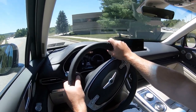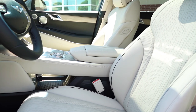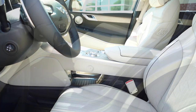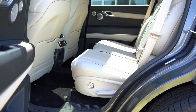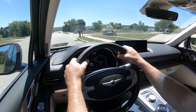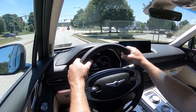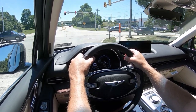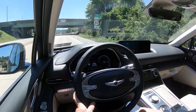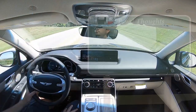The GV80 earns the IIHS Top Safety Pick+, the highest IIHS designation. Airbags include front, side, and curtain airbags, a driver's knee airbag, and notably an airbag between the two front seats in case of a T-bone collision so the driver and passenger don't hit heads — something I haven't seen on other manufacturers. Rear LATCH anchors, rear child door locks, and tire pressure monitoring come standard. Active safety features include forward collision avoidance, lane keep assist, lane following assist, blind-spot monitor with rear cross-traffic alert, safe exit assist, driver attention warning, adaptive cruise control with stop-and-go, Highway Driving Assist 2, rear occupant alert, blind-spot view monitor, and reverse automatic braking on Advanced and Prestige trims.